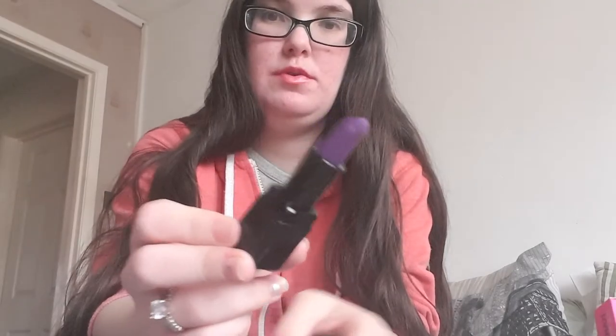And then I've got an anti-matter lipstick in Energy, which I got from the Halloween box. Not one I use often.